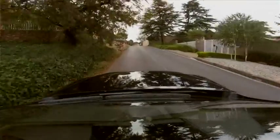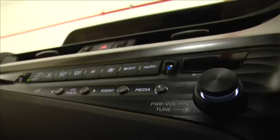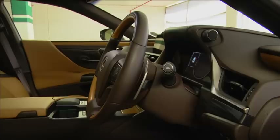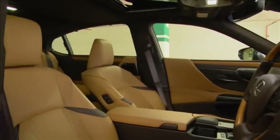Sure, it is not as engaging to pilot as the Jaguar XF. However, I doubt that prospective ES buyers would mind that much. They are far more likely to be partial to the quality fit and finish, and the high standard of specification that Lexus is renowned for.